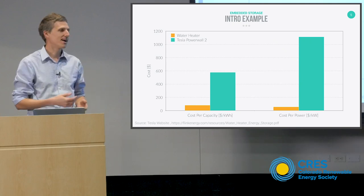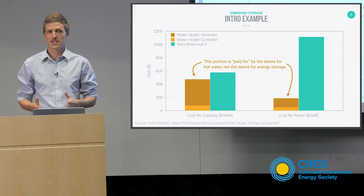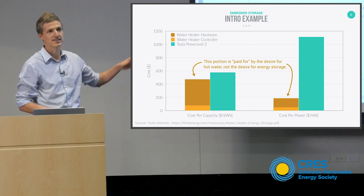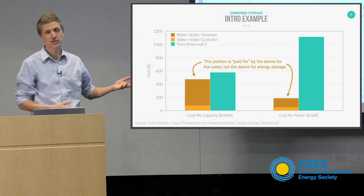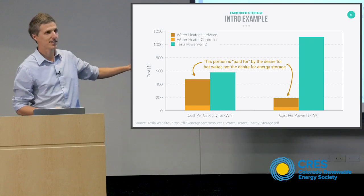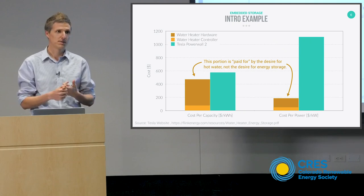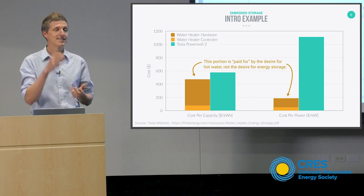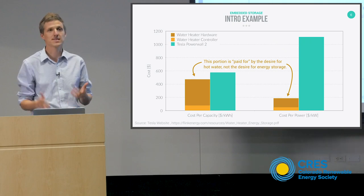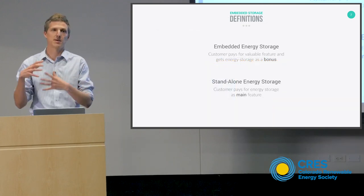Nobody is going to buy a battery to do something else, whereas obviously the thing you're buying the hot water heater to do is give you hot water. And that's what the total cost of the hot water heater actually is in terms of capacity and power. The incremental cost to turn a water heater into a grid storage device — a very cheap microprocessor controller and a mixing valve — is a very, very small incremental cost, and the customer is already going to pay this much regardless because they want hot water.